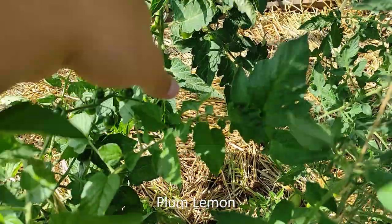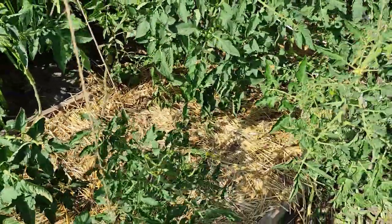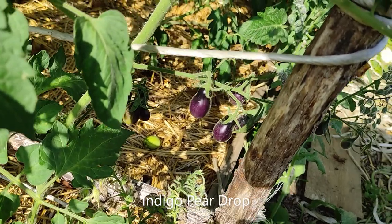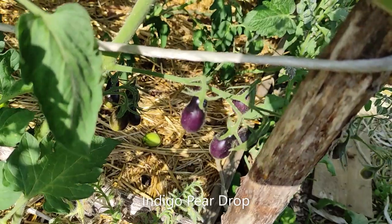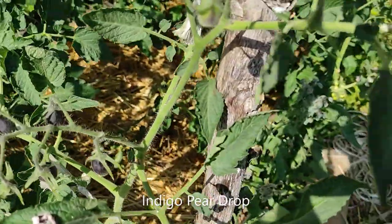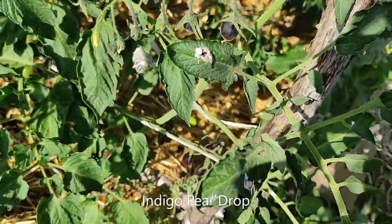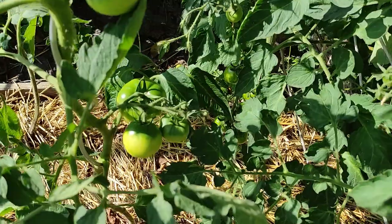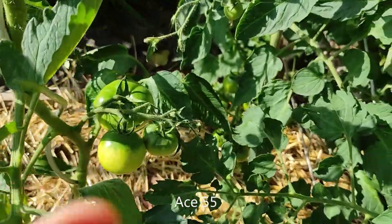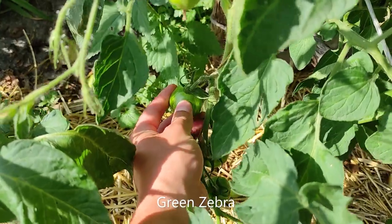Here we have some more tomatoes — most of them are still green and haven't started to ripen yet. Only some of the purple varieties have started. That's one of the pear varieties, a nice purple one with some fruit and it's going to produce more. There's also the Green Zebra — it won't change color but it's starting to soften a bit now.